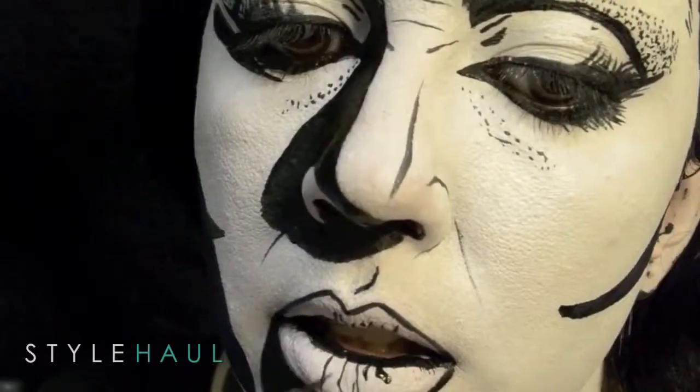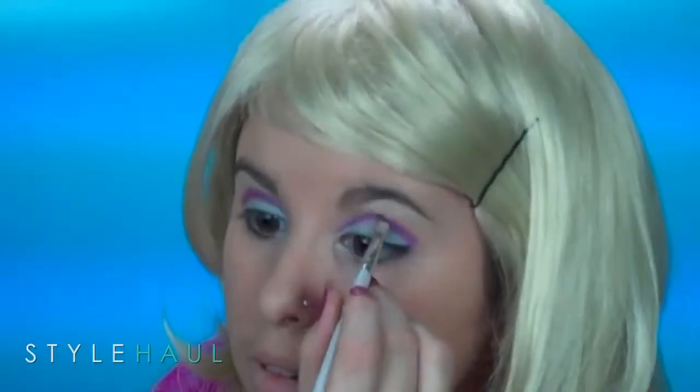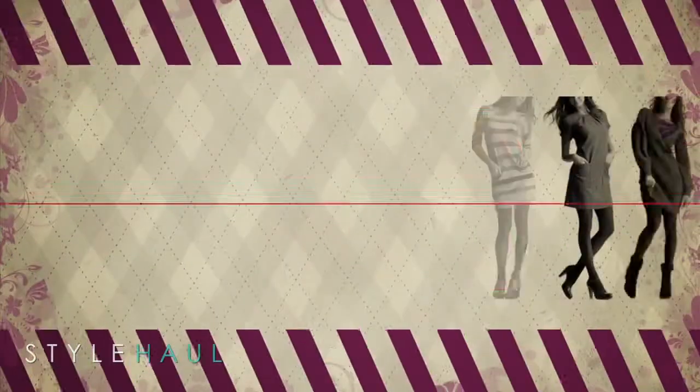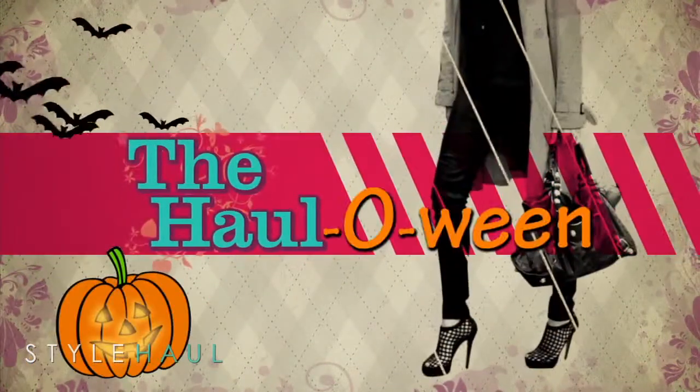Today on The Hall: Anna Arthur 81 goes for a comic book look, RCL Beauty 101 gets creative, Glitter Forever 17 is a Barbie girl, Beauty Taken In goes sailing, and Cute Polish is caught in a web. It's Halloween here on The Hall. Hi everyone, I'm Kristina and welcome back to The Hall.